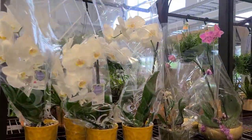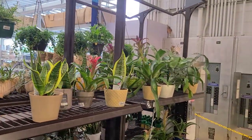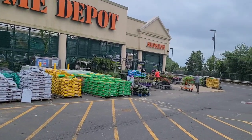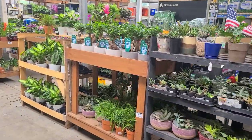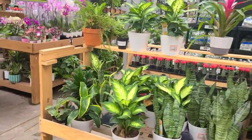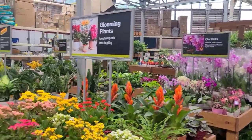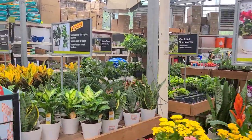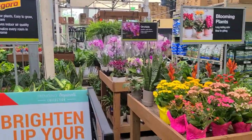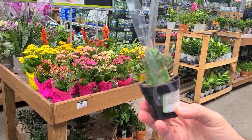We're heading on over to the Home Depot. There's a beautiful philodendron — it's not in focus, but it's a guesser. I like it.